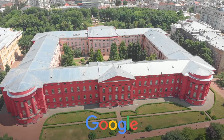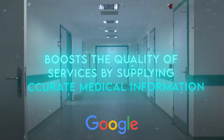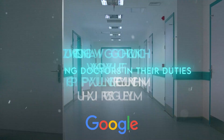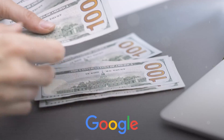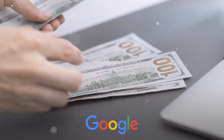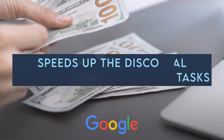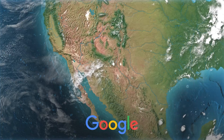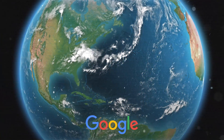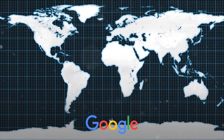MedPalm 2 is set to change healthcare significantly. It boosts the quality of services by supplying accurate medical information, helping doctors in their duties, and facilitating communication between patients and policymakers. Efficiency-wise, it lessens the burden and cost of healthcare delivery, smoothens operational processes by automating tasks, and speeds up the discovery of new treatments by analyzing vast health data. It also enhances accessibility by reaching more people, overcoming language and geographical barriers, and offering scalable, customized, interactive experiences.